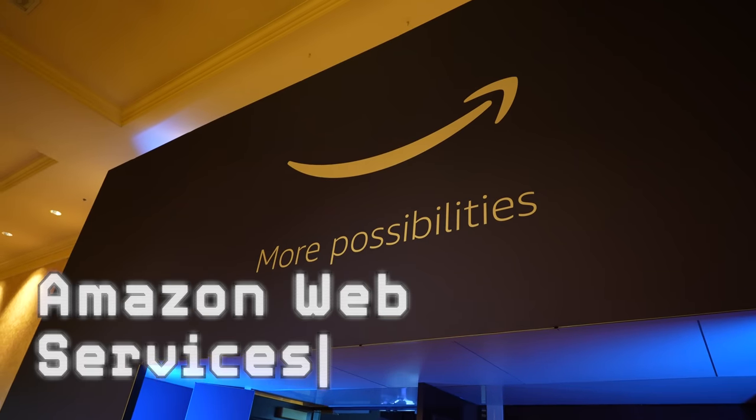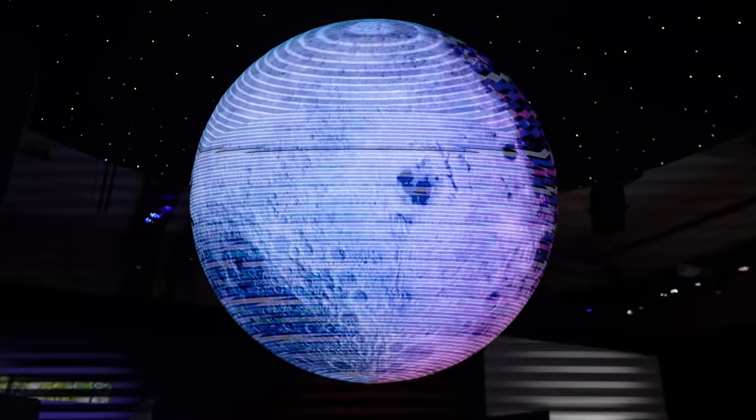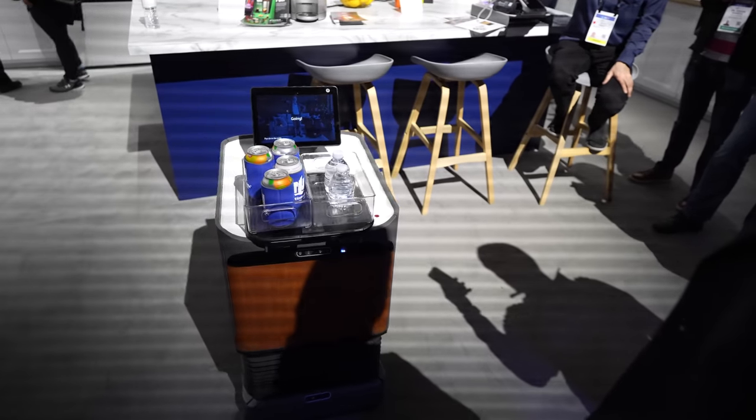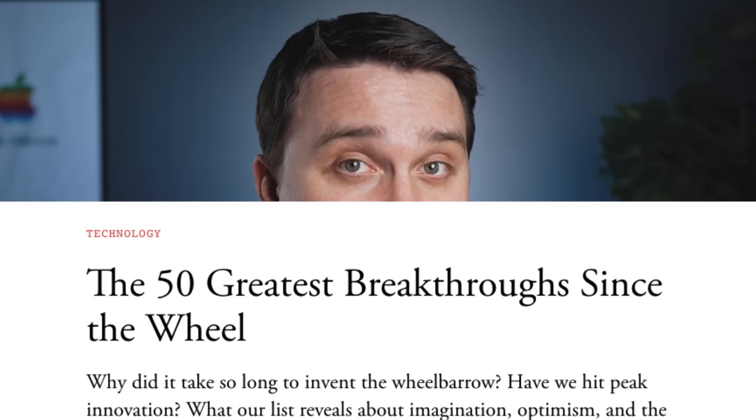We also walked into the Amazon Web Services booth to see what they were doing there. They had a whole room demonstrating what future technologies look like using the AWS infrastructure. One of them was this Robobar cart that will move around your house and automatically go to your fridge to get you a beer — by far the best innovation we've come up with yet.